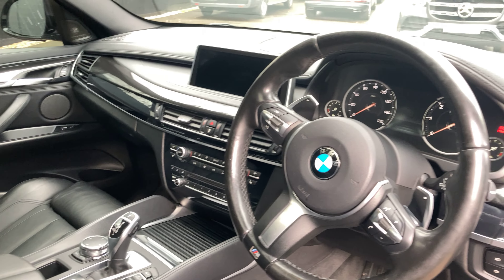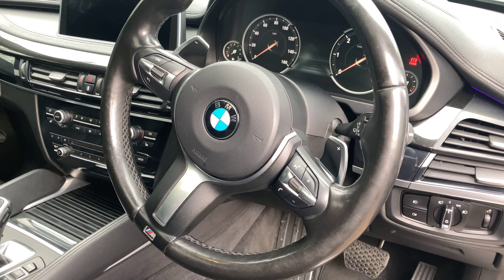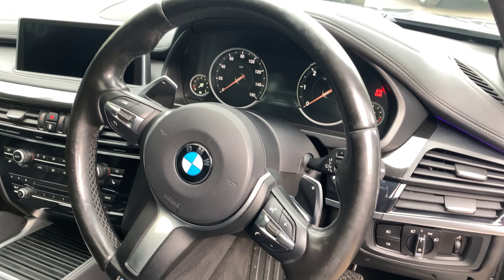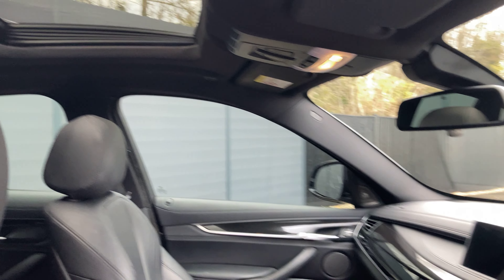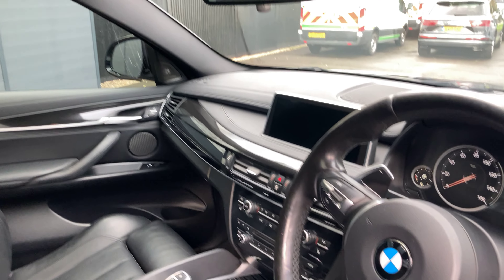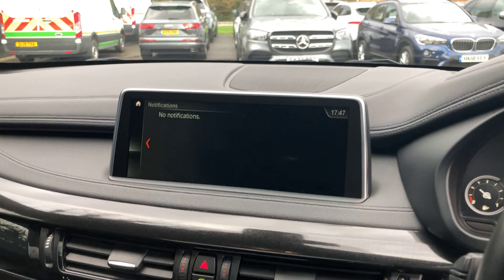The M Sport gives it the best features available from this generation of X6 — everything will be listed in the description. Complementing the body paint is the high gloss Shadowline trim, which makes a huge difference. You've got gloss black front grills, window surrounds, mirror caps, roof rails, a side vent graphic on the front quarter, rear privacy glass giving it that stealthy aggressive look, and my favourite part: the upgraded diamond cut 20-inch light star spoke alloy wheels.